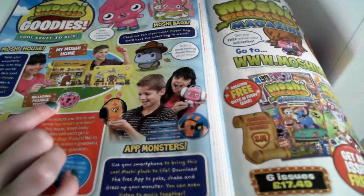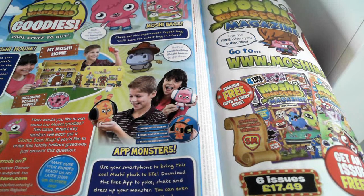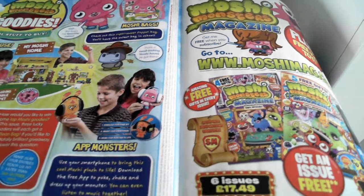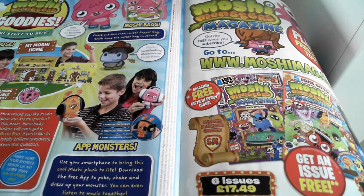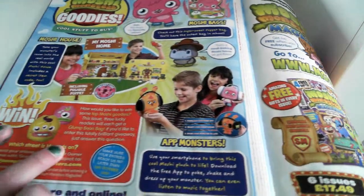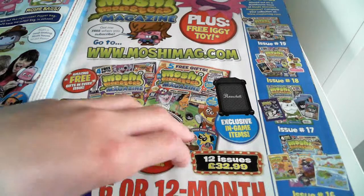If you look at My Moshi Home, you can decorate it however you want — it's really cool! And if you enter this competition, you get a Glump bean bag. Three lucky winners will get that. There's also a subscribe page.